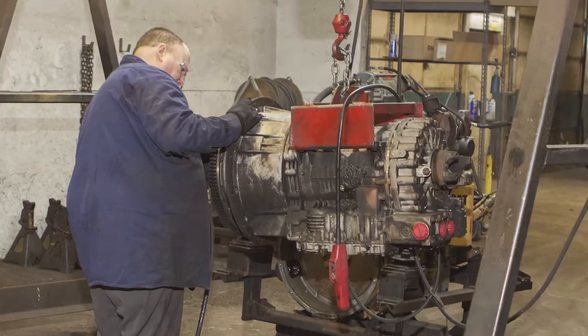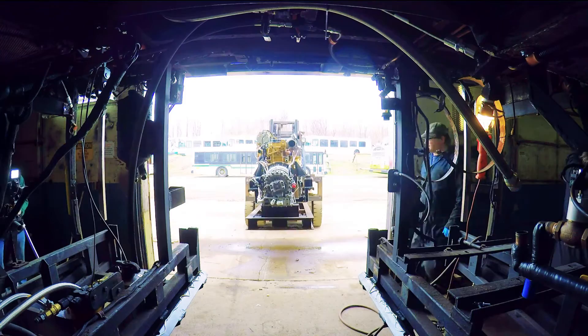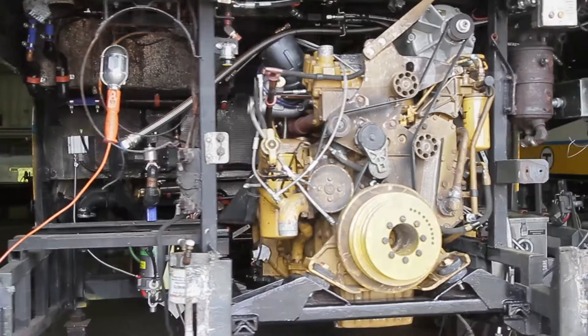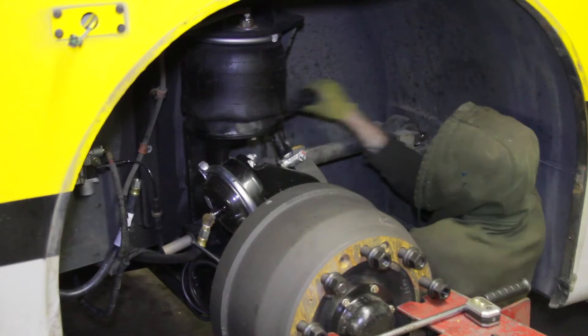The engine has been disassembled and sent out to a factory-authorized rebuilder. It is reassembled when it returns. Once the engine is reassembled and fully rebuilt, it is reinstalled into the bus. Under the bus, the renewed transmission is then reinstalled with new fixtures and new lines. Now that the engine is back in place, it is time to do the installation of the front and rear axle assembly.